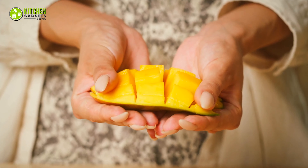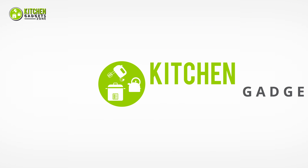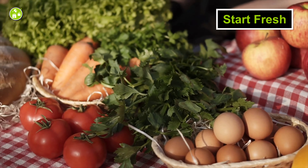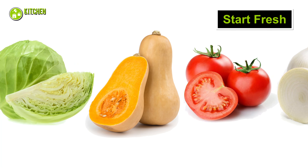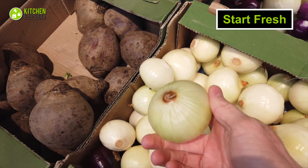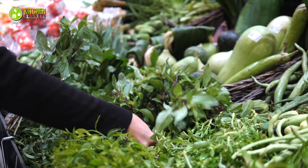To start with, you should try to select the freshest fruits and veggies. This is the first step you have to take in order to prolong the duration of storage. When you get veggies like cabbages, squash, tomatoes, or white onions, you should try to pick the ones without any blemishes. Whereas in terms of choosing leafy greens, avoid picking up the yellow or limp leaves.